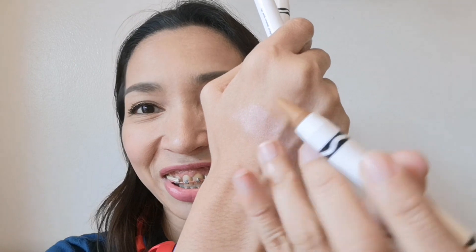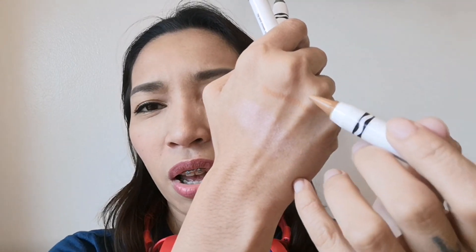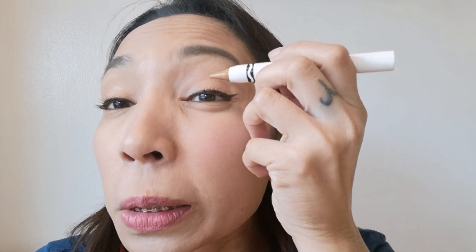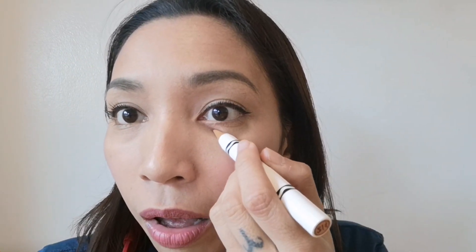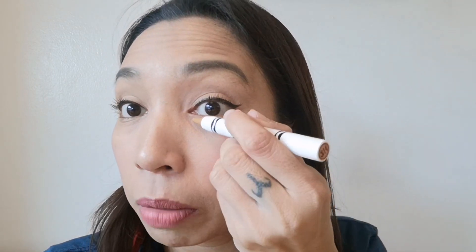Saan kaya natin pwedeng lagay? Anong kulay niya? Parang brown. Concealer kaya? Parang kakulay lang sya ng eye bugs.